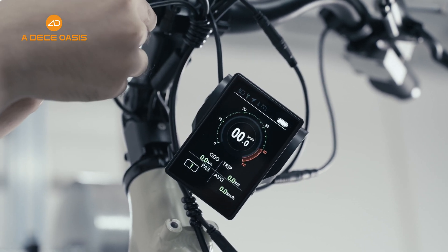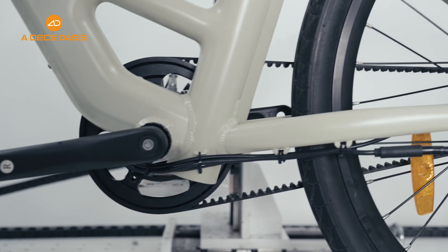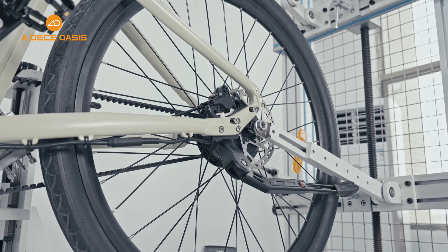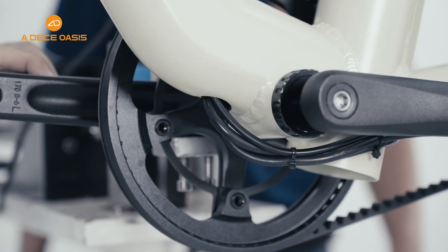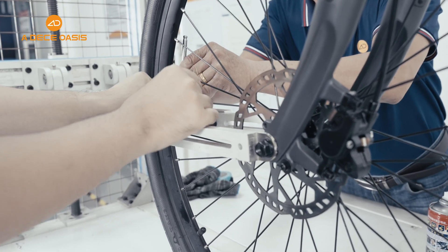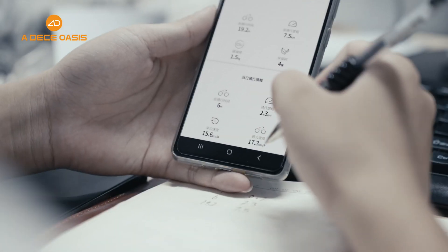Once ADL Smart detects a circuit fault in the eBike, the intelligent instrument panel will immediately issue a warning and provide full diagnostic information. Whether it's abnormal battery power, motor operation, or sensor failure, it will alert you promptly, and the system will automatically transmit the fault information to ADL's official after-sales department.